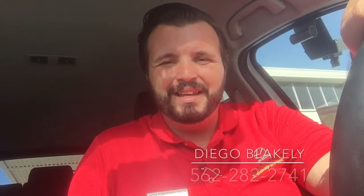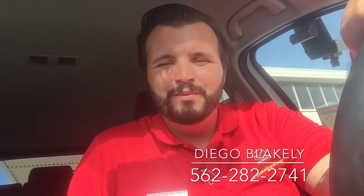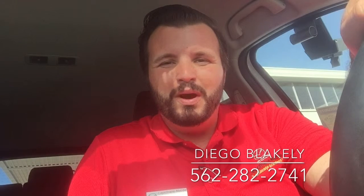Hi there, Diego Blakely here from Capistrano Mazda. Thank you for looking into our 2016 Mazda CX-5. We have many on our lot to choose from, in all kinds of colors and trim levels. I want to give you a walk around or preview of one of our CX-5s we have here on the lot.